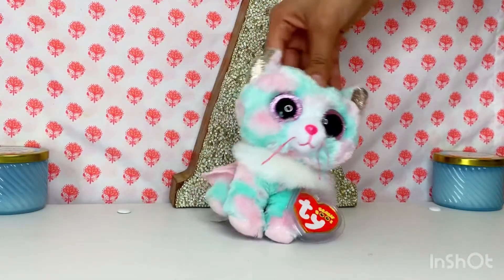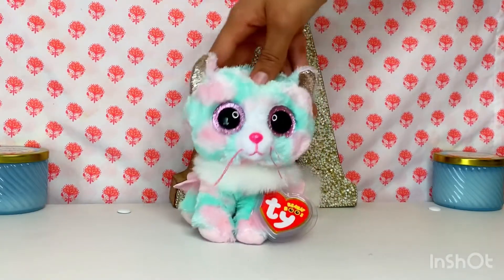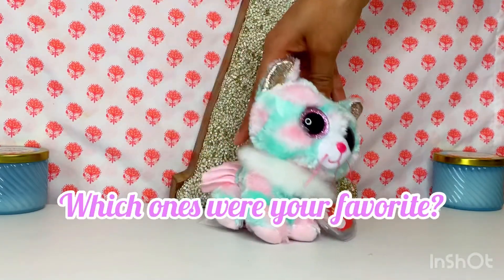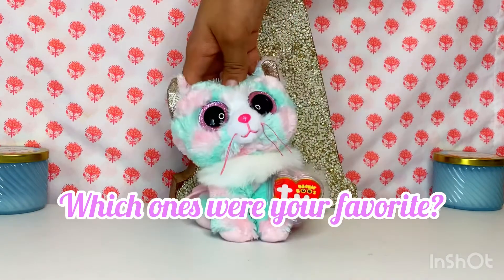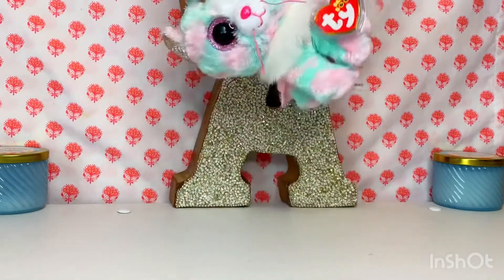Hello gems and jewels, and welcome to the outro! It was so much fun recording this video and I'm so curious to know which ones were your favorite, so make sure you let me know down in the comments. Thank you guys so much for watching this video, and I'll see you guys next time — bye gems and jewels!